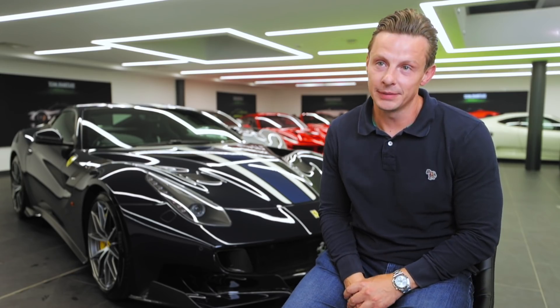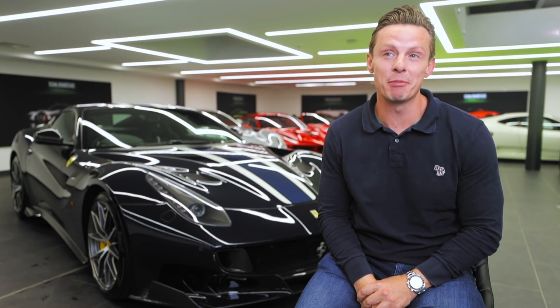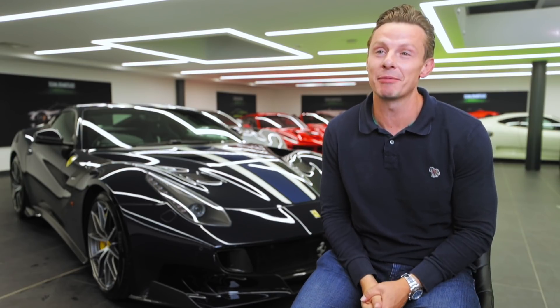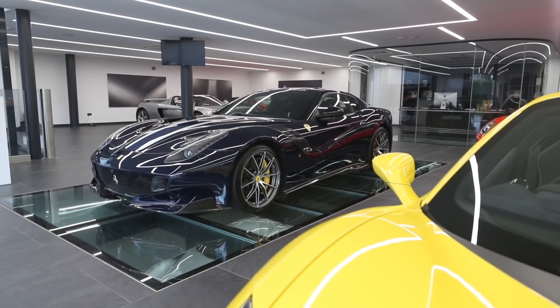Welcome back to another episode. Today we're back in the basement again, changing it up a bit. We're talking about one of my favorite cars — and I know you must think, god, how many favorite cars do you have — but this one really, really is one of my favorites: the Ferrari F12 TDF.